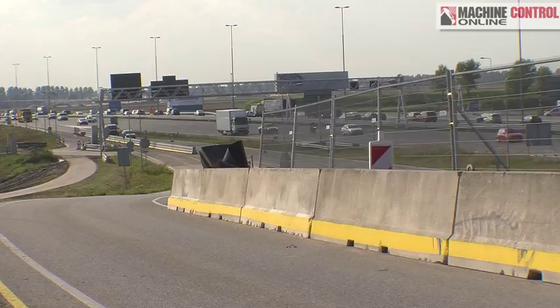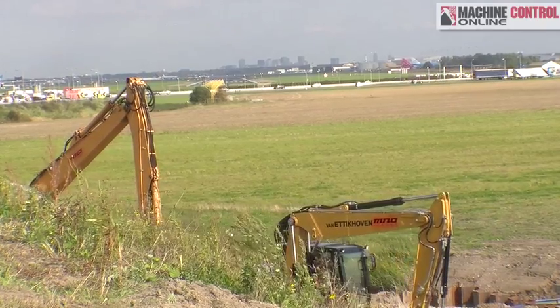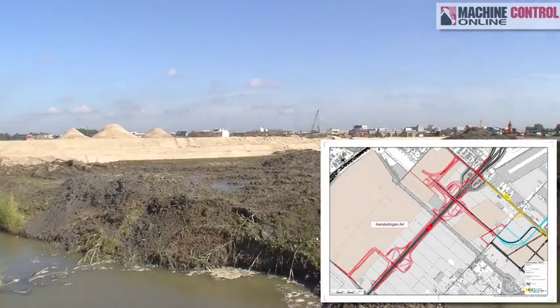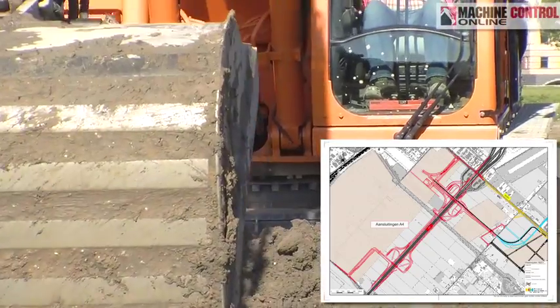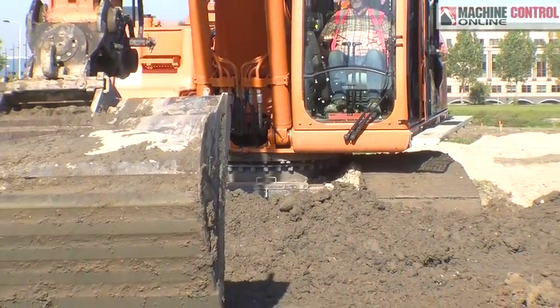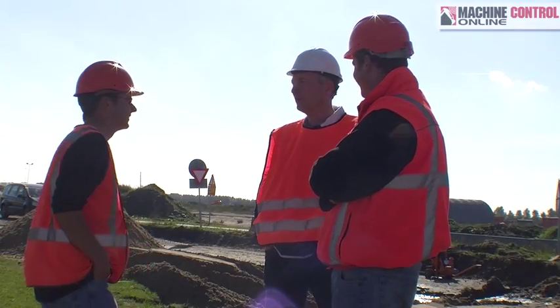I'm visiting a job site near Schiphol Airport in Amsterdam, Netherlands. The project is led by the government and it's called the Master Plan. It's one of seven projects that are planned, about 75 million euro for this project. The contractor is MNO Vervat, and I'd like to thank them for having me out on the site.